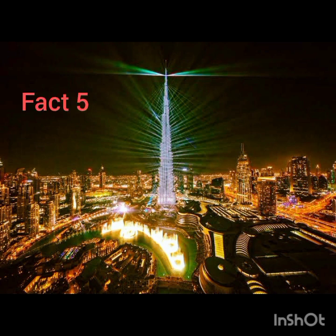5. Some Burj Khalifa trivia about the elevators: the building has the longest single-running elevator, which spans 140 floors. The Burj Khalifa elevator speed is 10 meters per second, making the elevators among the fastest in the world. The time to reach the observation deck on the 124th floor is only one minute.